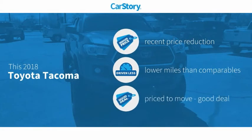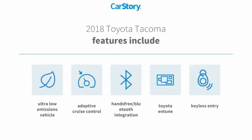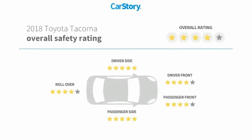Car story research indicates this vehicle as having a recent price reduction, low miles, and a good deal. Features also include keyless entry, adaptive cruise control, Toyota and Tune, hands-free Bluetooth integration, and ultra-low emissions vehicle with these ratings.